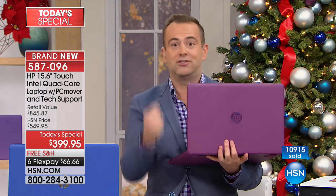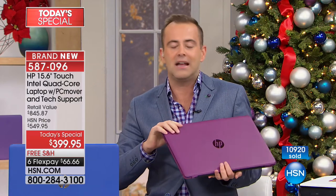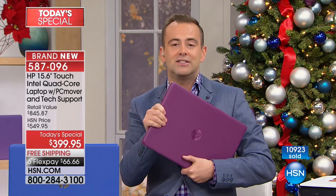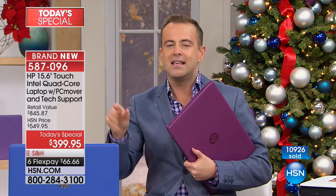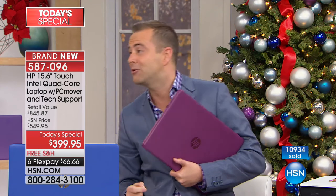We want to give back on this day — that's what the holidays and Black Friday and Cyber Monday are all about. So take advantage while it's there. This is our fully-featured laptop at our best price in our history.